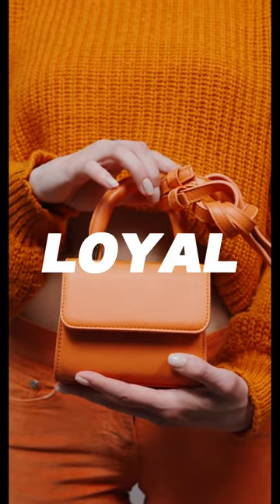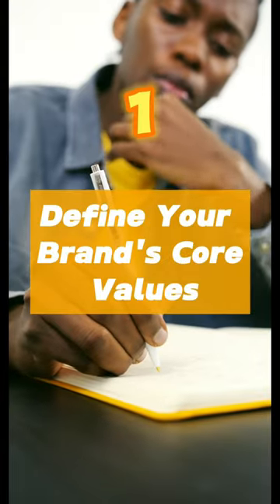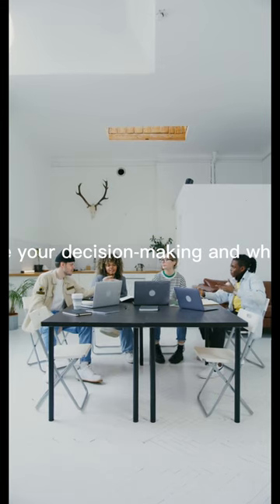Want to stand out and attract loyal customers? Let's dive into building a strong brand identity for your small business. Define your brand's core values — the principles that guide your decision-making and what you want to be known for.